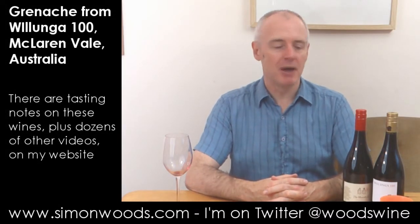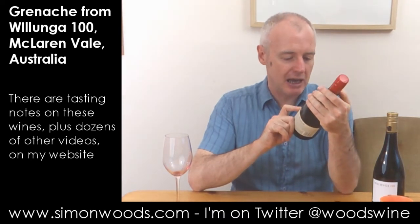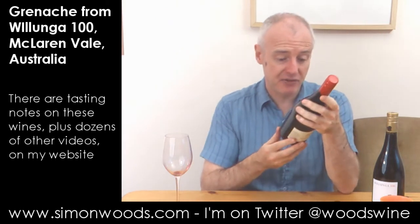Hi there, Simon from SimonWoods.com. I have a couple of Grenaches here, both from the same winery. We're looking at Willunger 100 in McLaren Vale, and the difference between them is to do with age of vines.